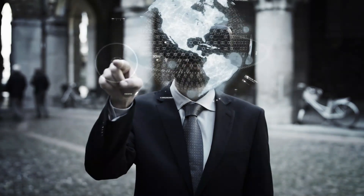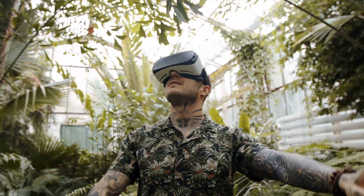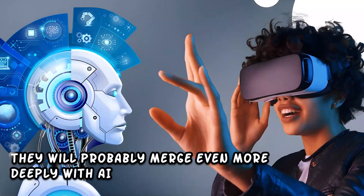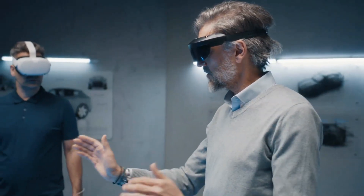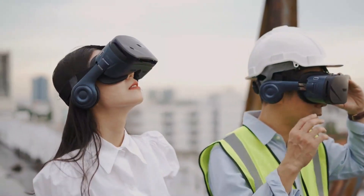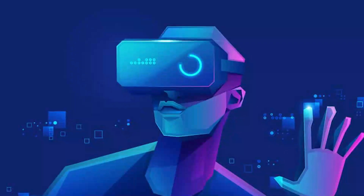VR has the power to both reduce the size of the world and broaden our perception of what is possible. Furthermore, as immersive technologies develop further, they will probably merge even more deeply with AI. Our interactions with AR and VR could become fluid and natural, catering to our unique requirements thanks to AI algorithms that can predict our preferences and curate personalized experiences.